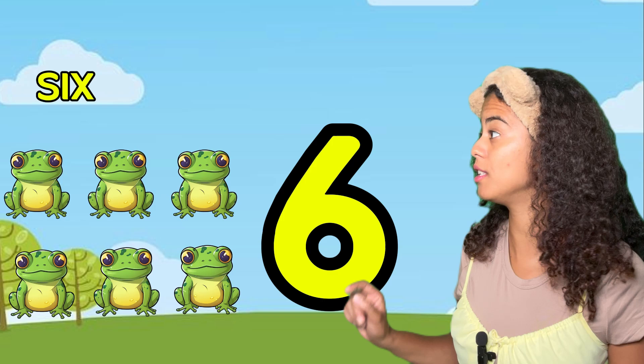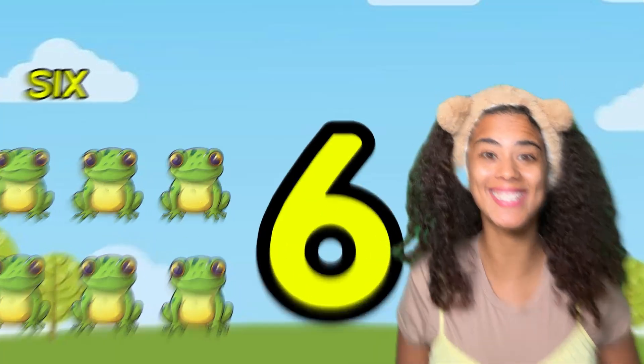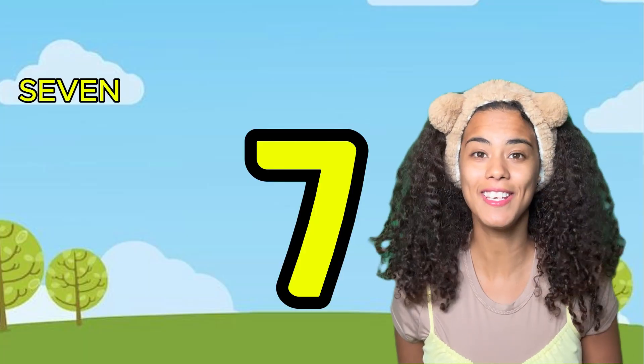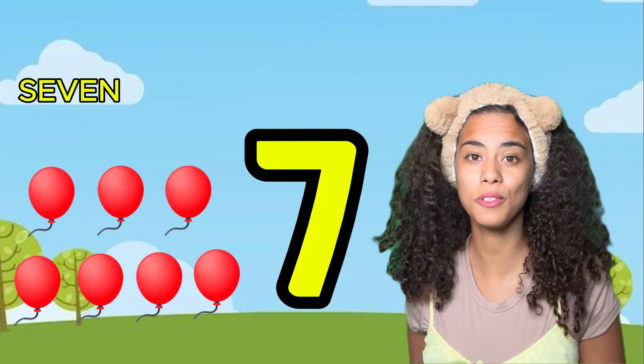One, two, three, four, five, six. Number seven! Seven. Can you say seven? Seven. How many balloons do you see?